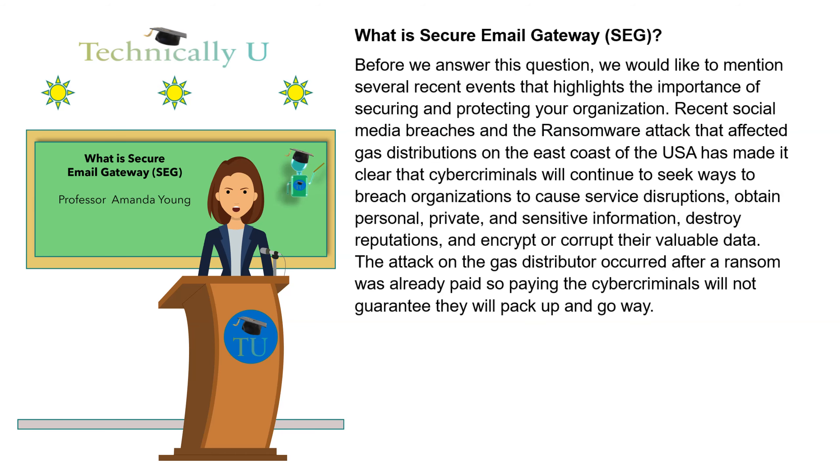What is Secure Email Gateway? Before we answer this question, we would like to mention several recent events that highlight the importance of securing and protecting your organization. Recent social media breaches and the ransomware attack that affected gas distributions on the east coast of the USA has made it clear that cyber criminals will continue to seek ways to breach organizations to cause service disruptions, obtain personal, private, and sensitive information, and destroy reputations.